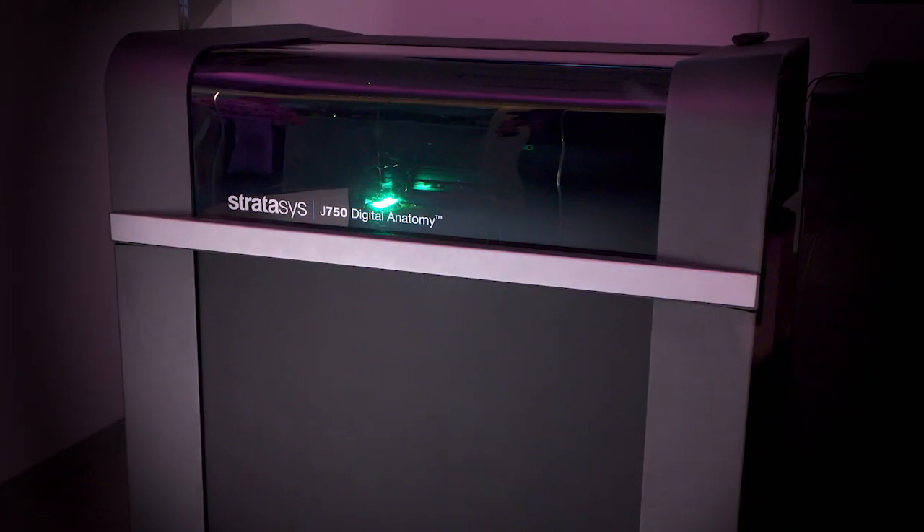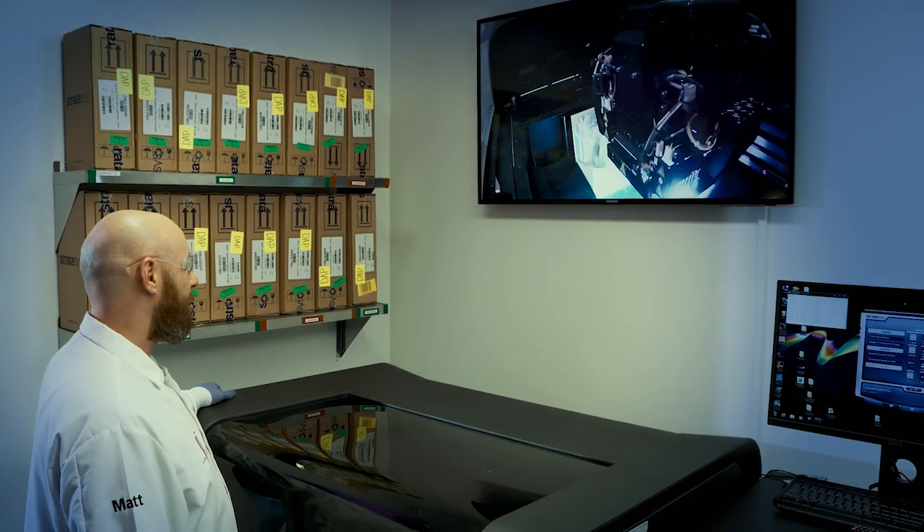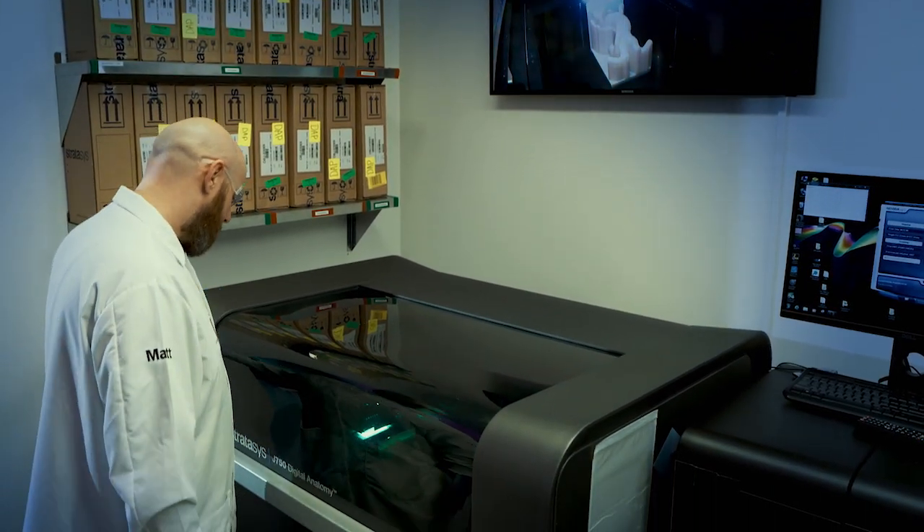About five years ago, we started working with Stratasys on what 3D printing is doing in medicine, and the Jacobs Institute and our partners here in Buffalo truly believe that it's the future of medicine.